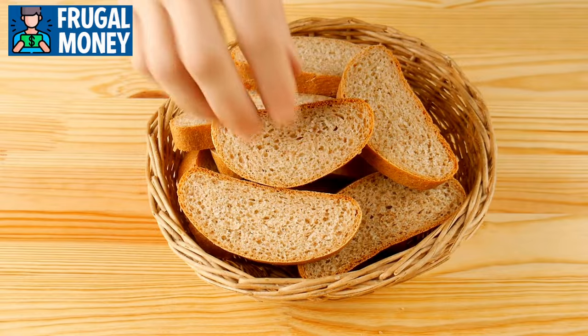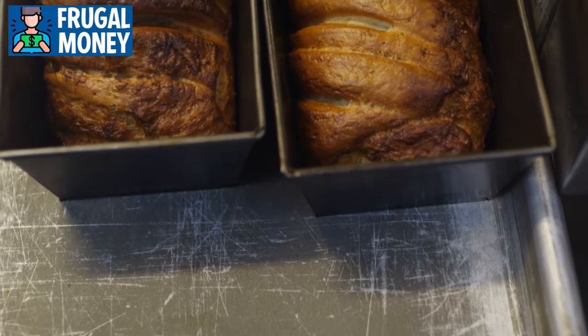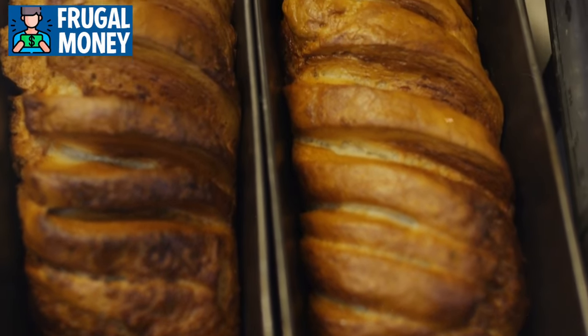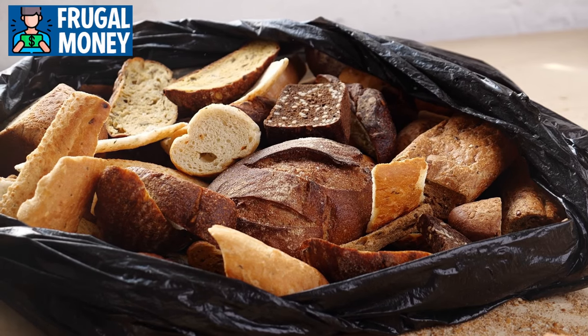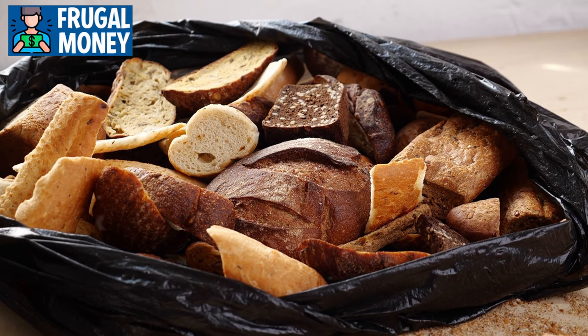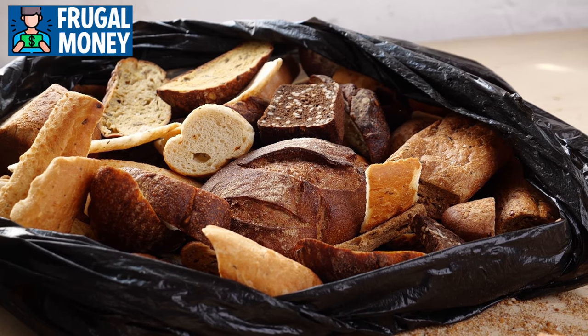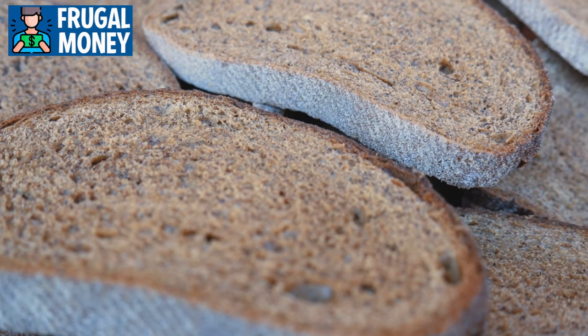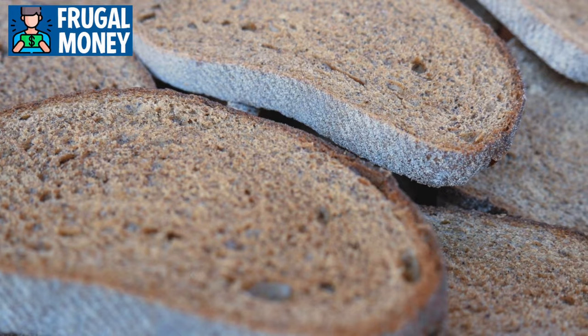Number one: bread. Bread is a foundational item in any pantry, offering not only convenience but also versatility in the kitchen. Beyond the obvious uses like sandwiches and toast, bread can play a crucial role in reducing food waste. Stale bread, for instance, can be repurposed into croutons, breadcrumbs, or even a base for savory bread pudding.